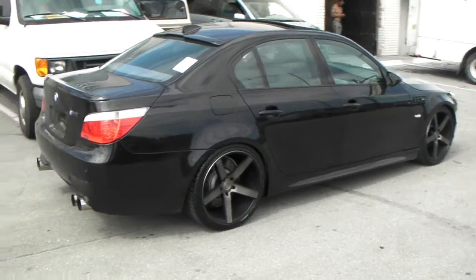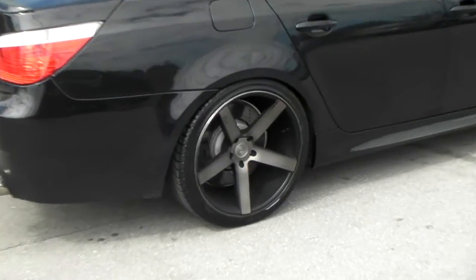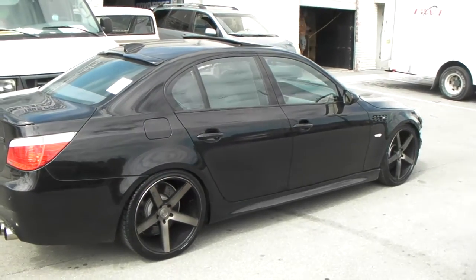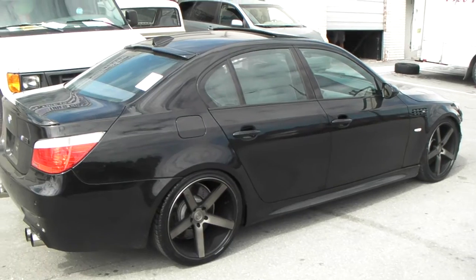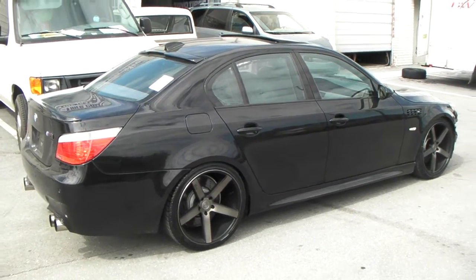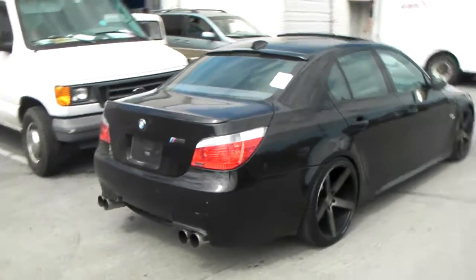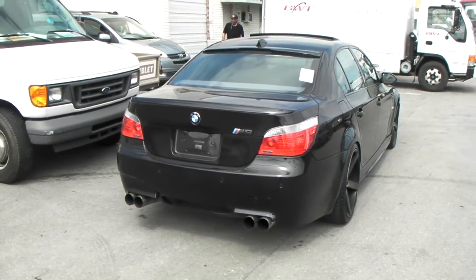Got the 20x10.5 Niche Volant M134, Black Machine finish. Nice looking wheel. Comes also in a 20x9 in the front. Got the 255/35/20 on the front and 285/30/20 on the rear. Great looking wheel. Plus 20 offset, plus 15 in the front.